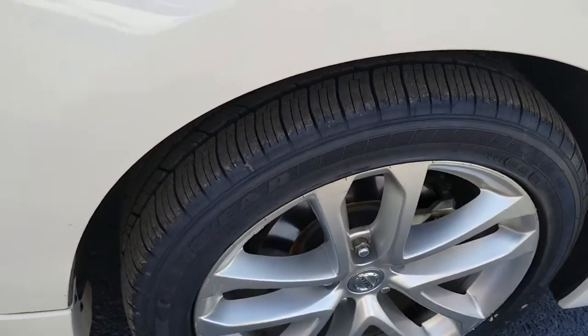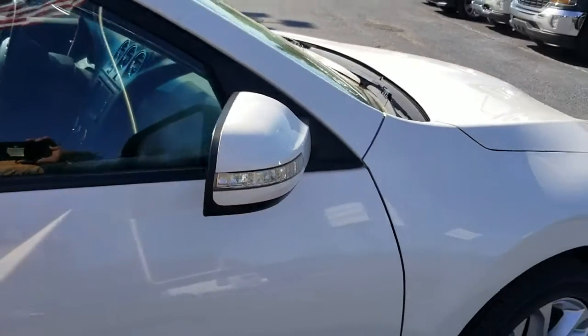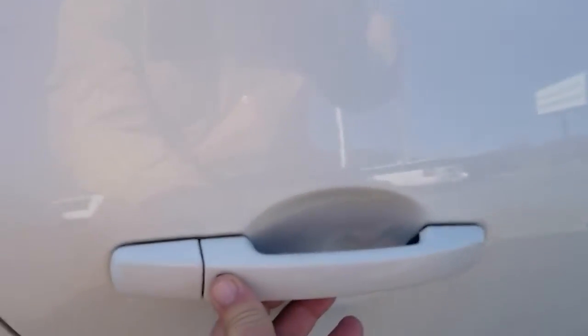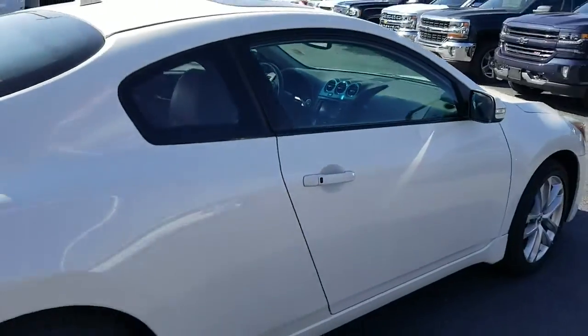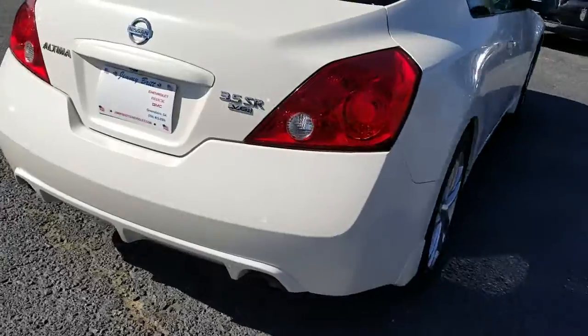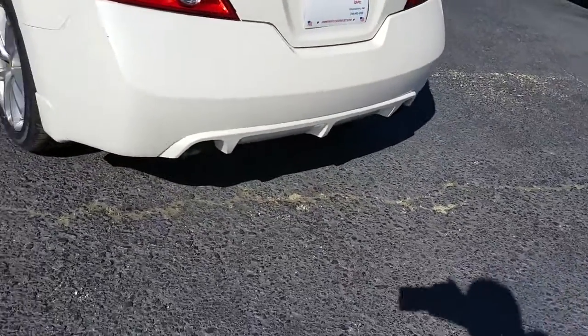Great tread on the tires right there. For safety, you've got your turn signal right in the mirror. Remote keyless entry, push button start. This is a nice looking car. Dual exhaust with the chrome tips.